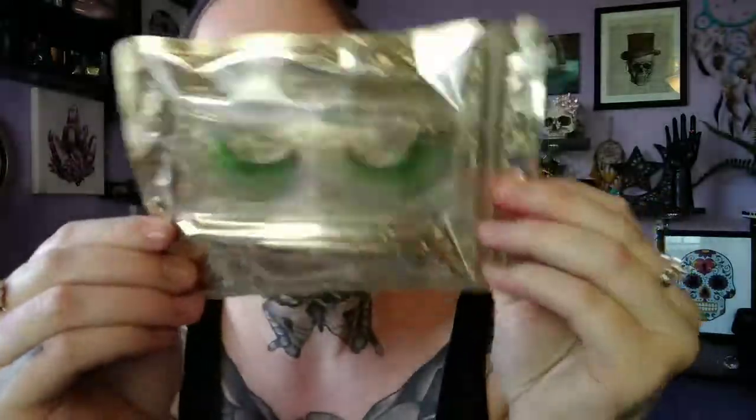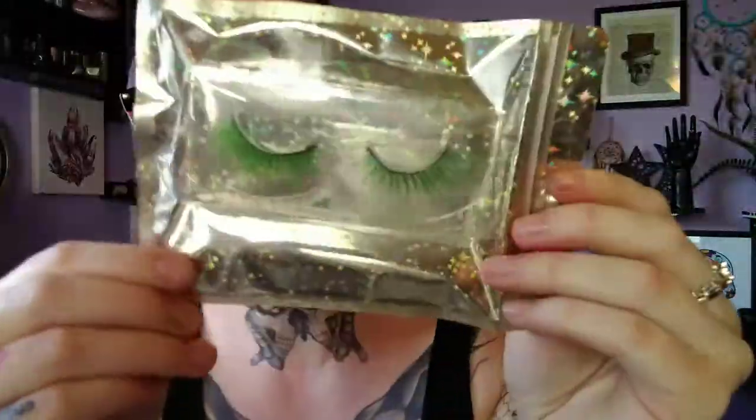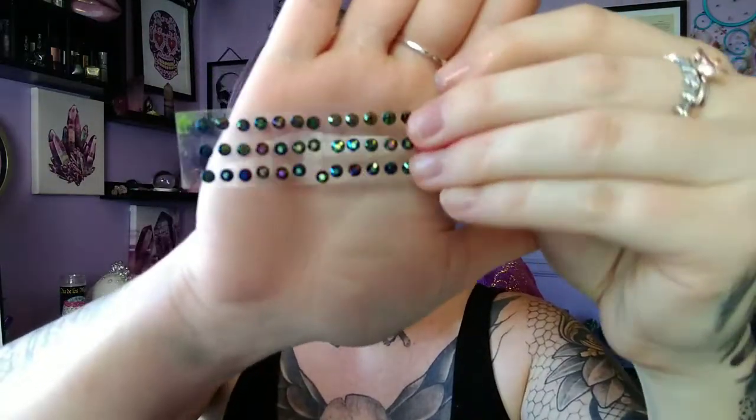Next up are these lashes — and these are green lashes. This packaging is just so cute. Those are some fun green lashes. I'll have to think of a look to do with those. I mean, Halloween's coming up and I want to do some fun looks. And some of these stickered gems, which are very pretty — this would be very fun to do a look with those as well.